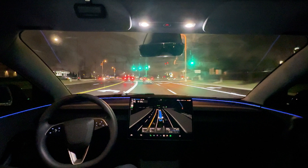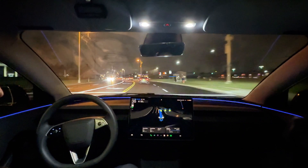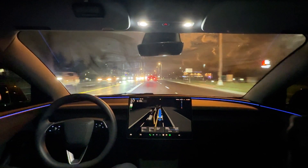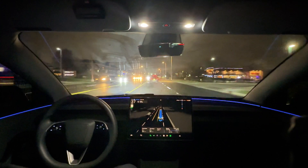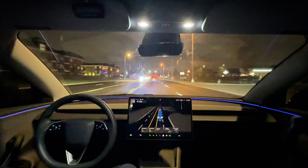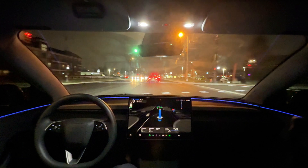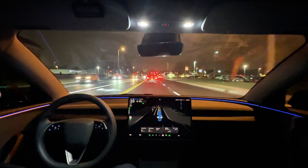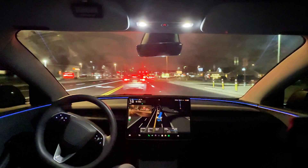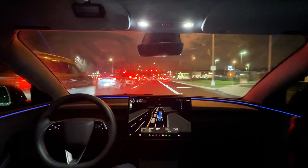I can't say enough good things about version 13 — super excited to see where it goes. You can see right now I'm not having to intervene whatsoever. There's no hesitation from the vehicle, no inconsistent turns or guessing. Version 12 would make guesses and sometimes jerk the vehicle. But take a look at this — it's turning at almost full speed with absolutely no hesitation.